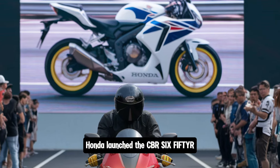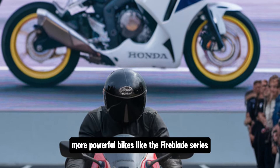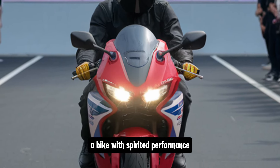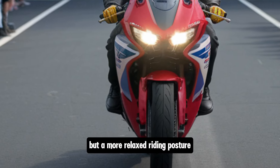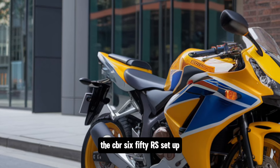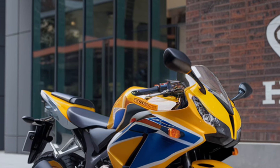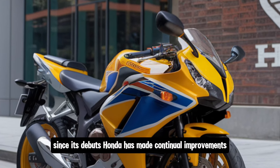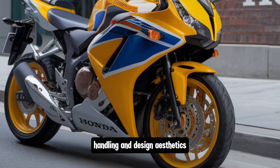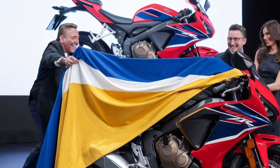Honda launched the CBR 650R to address the gap between entry-level sport bikes and the heavier, more powerful bikes like the Fireblade series. In the beginning, it was designed to give riders a bike with spirited performance but a more relaxed riding posture. Unlike the more aggressive super sport motorcycles, the CBR 650R aims to deliver that sport bike experience in a way that's comfortable over long distances. Since its debut, Honda has made continual improvements, particularly in the areas of power delivery, handling, and design aesthetics, maintaining its reputation for a bike that does just about everything well.